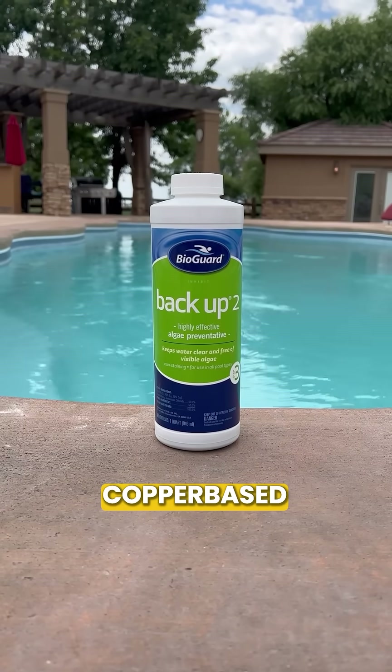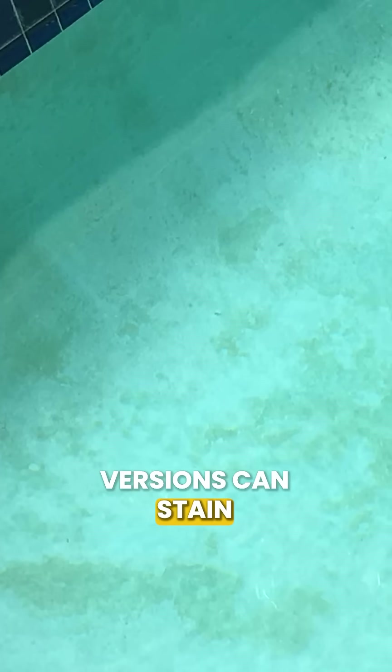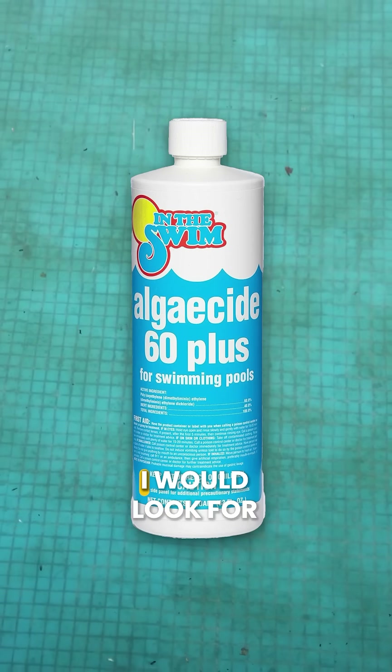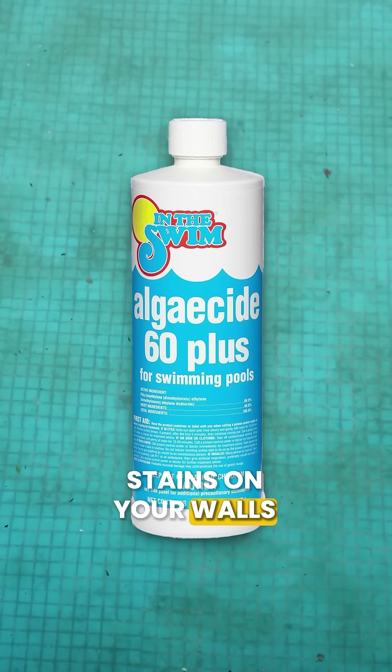Number two: copper-based algaecides. While algaecide can help prevent algae, copper-based versions can stain your pool surfaces, especially if you have high metal content in your water. I would look for Polyquat 60 algaecides to avoid stains on your walls and your floor.